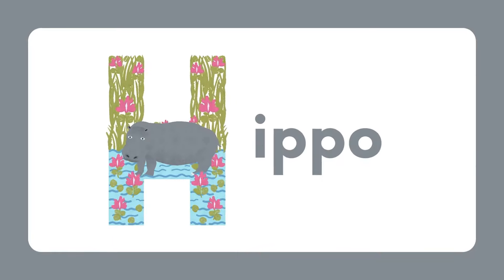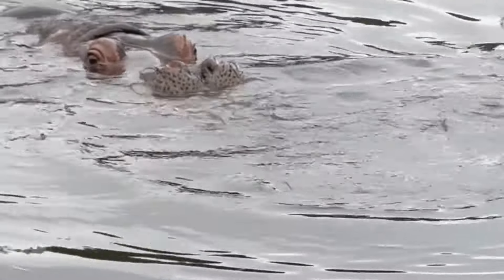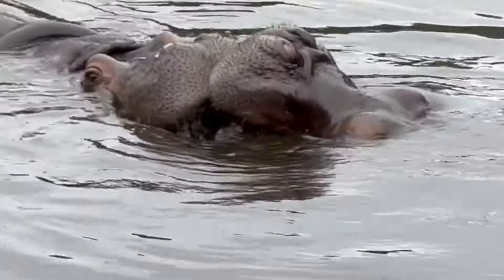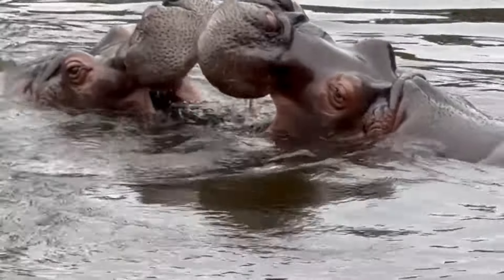H for hippo. Hippos are large mammals found in Africa. Hippos spend most of their days in the water to keep cool and avoid sunburn, emerging at night to graze on grass.